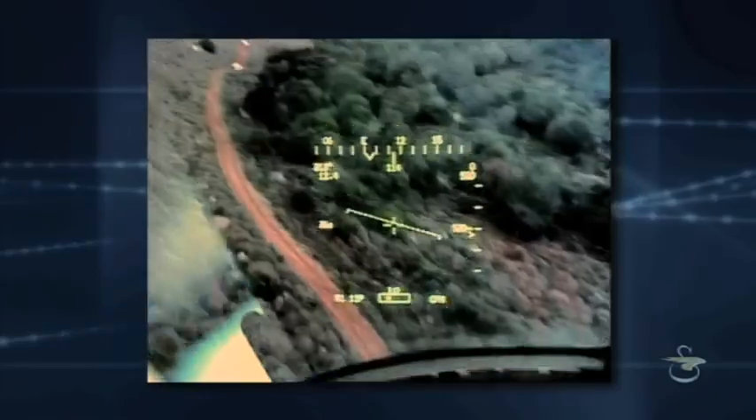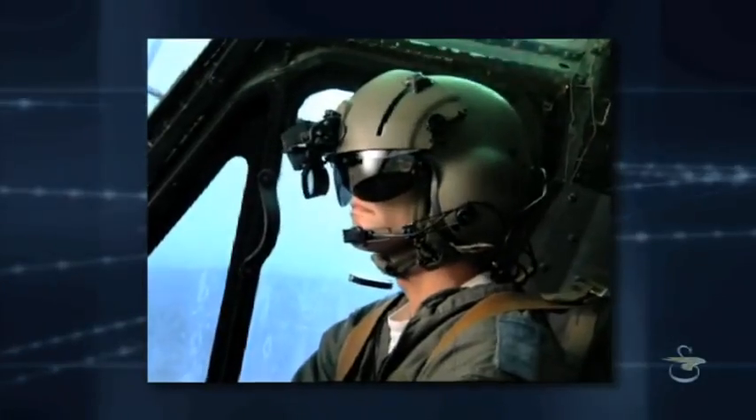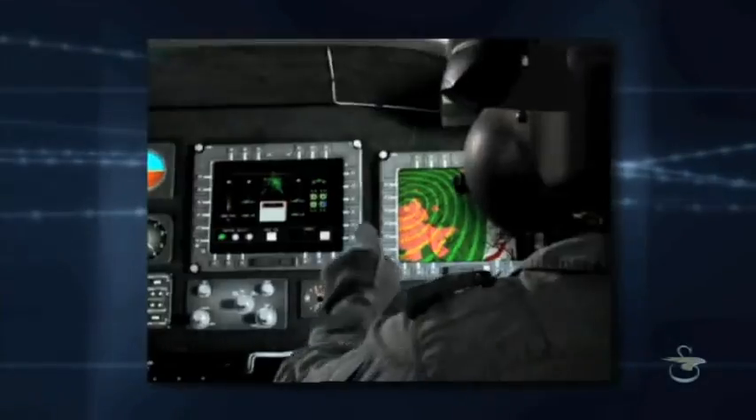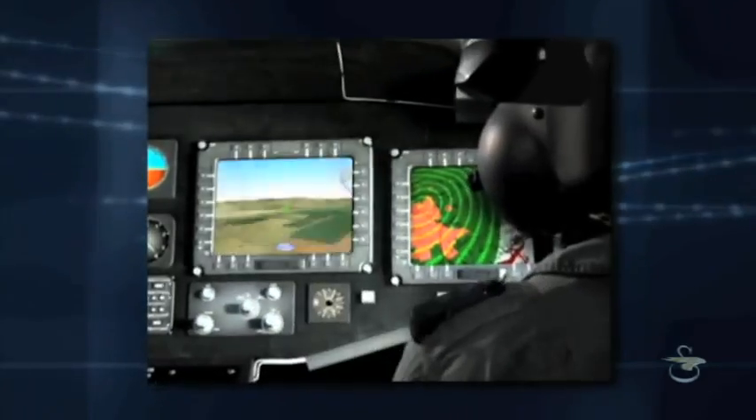It has the capability of displaying flight and mission symbology for day and night conditions. The system facilitates better situational awareness, crew interaction, flight safety, and enhanced operational effectiveness.